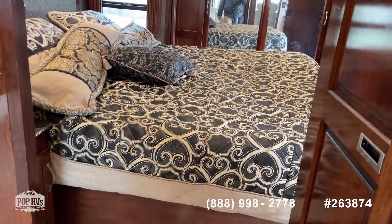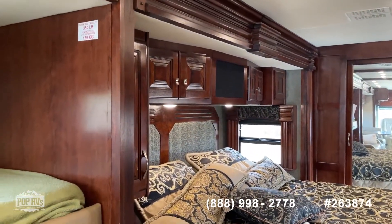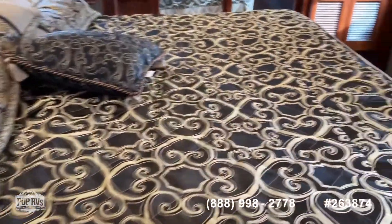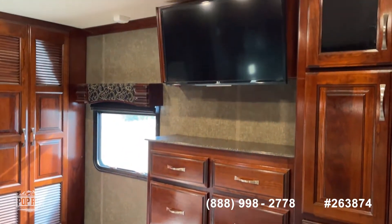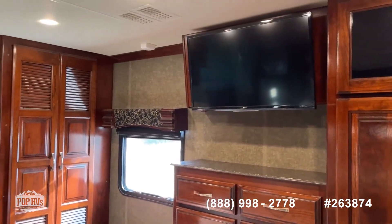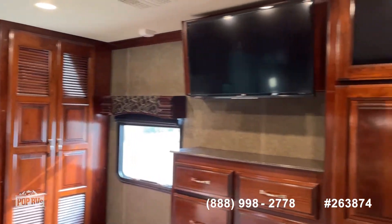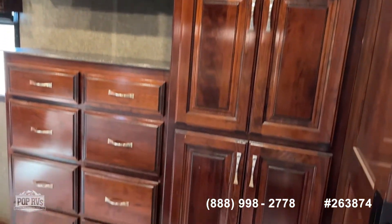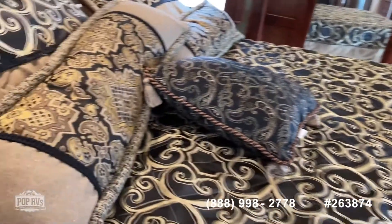King bed with storage under the bed. These Discoveries are nice — they have control features all over. You can run the generator from the king suite or from the Ford cab. Washer and dryer combo. This one's going to have five TVs — four inside and one outside.